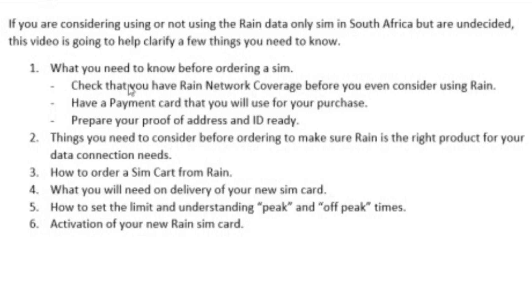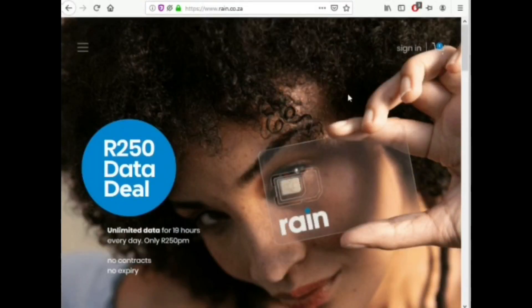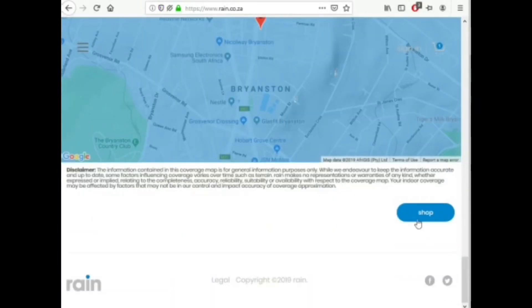The first thing that you need to check is to make sure you have RAIN network coverage before you even consider using RAIN. You're going to go to rain.co.za, and once on that page, you're going to scroll all the way to the bottom.